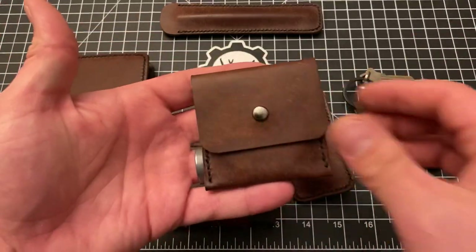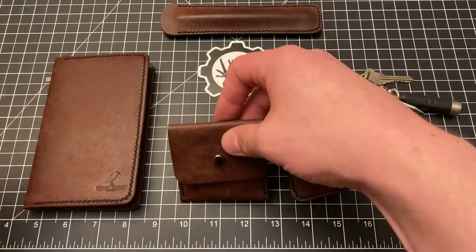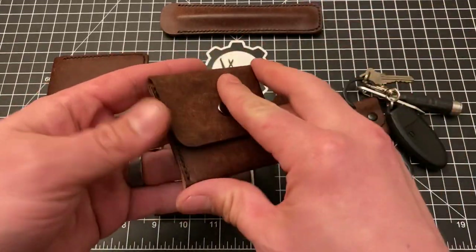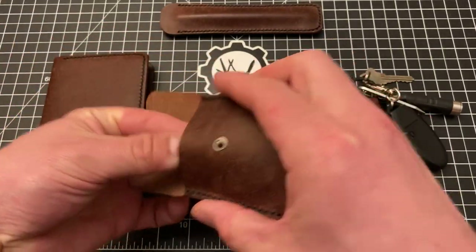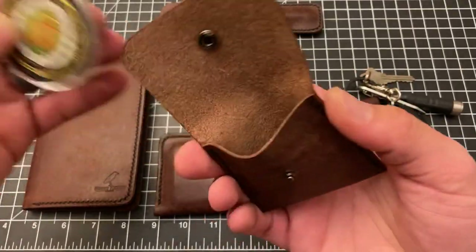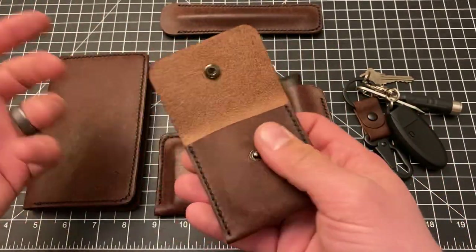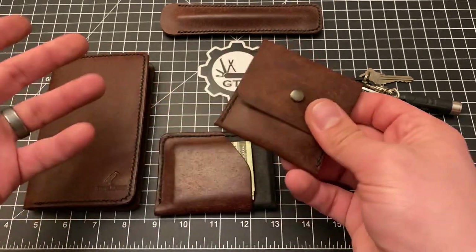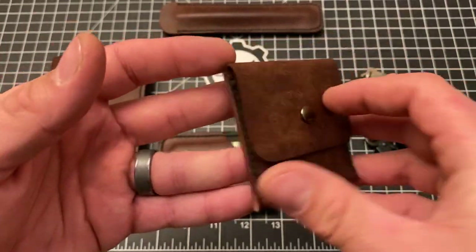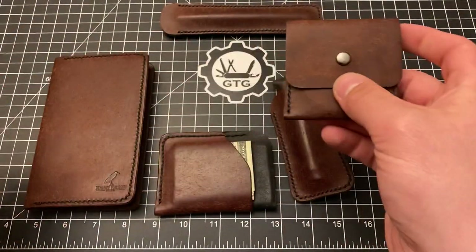Then here we have a coin purse — it's about three inches by three inches. I've actually been using this to hold a challenge coin, which is this armor of God coin that I have. You could use it to put whatever type of gear you want in there, or use it as intended as a kind of spare change purse. The stitching and the leather are just beautiful up close.